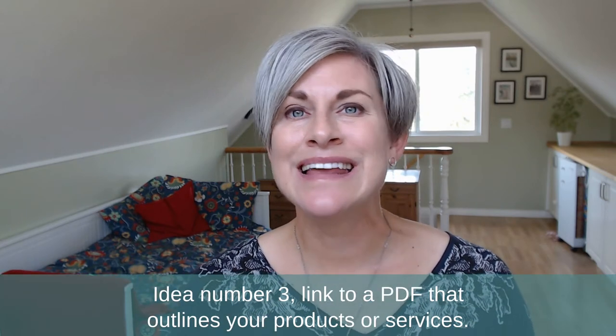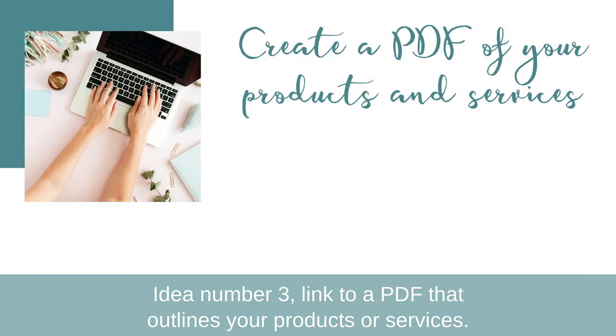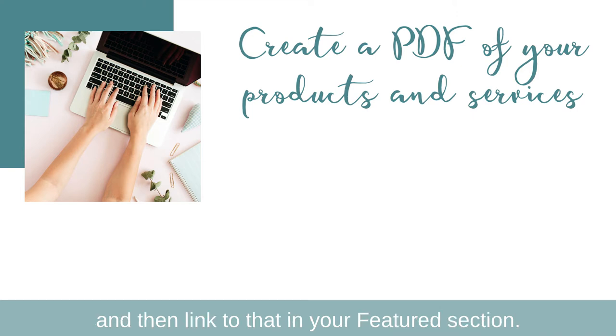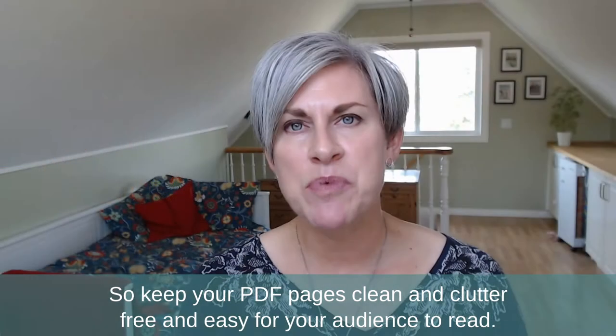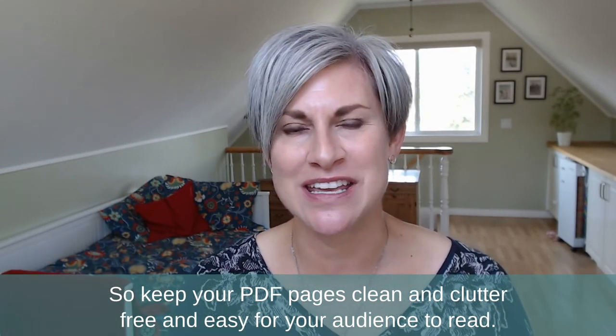Idea number three: link to a PDF that outlines your products or services. You can create a visually appealing PDF in Canva that shows how you serve your community, and then link to that in your featured section. Don't forget that less is more — while the document is a PDF, it serves more as a collection of images versus a ton of text. So keep your PDF pages clean, clutter-free, and easy for your audience to read.